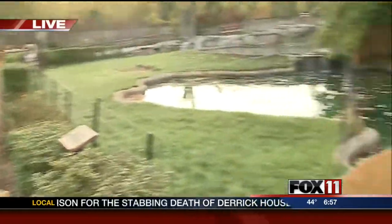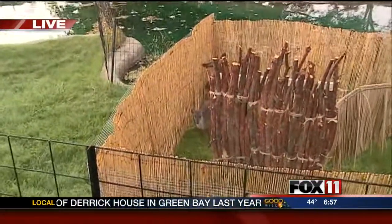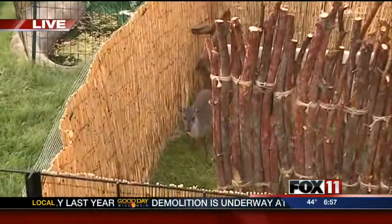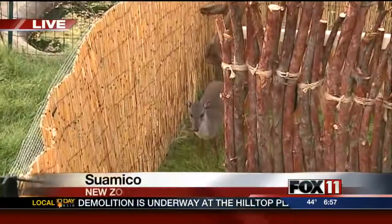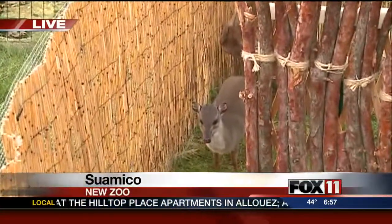Well, I'm here with a brand new animal. It's actually a new species to our zoo — a little blue duiker, which is the tiniest of the antelope. It's an animal that would be found in Central and South Africa, and they're teensy-weensy — about the size of a house cat.